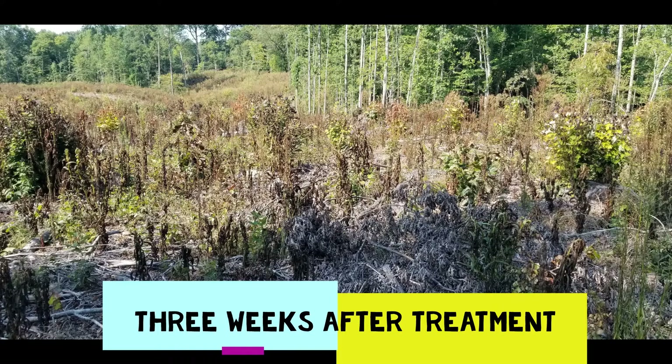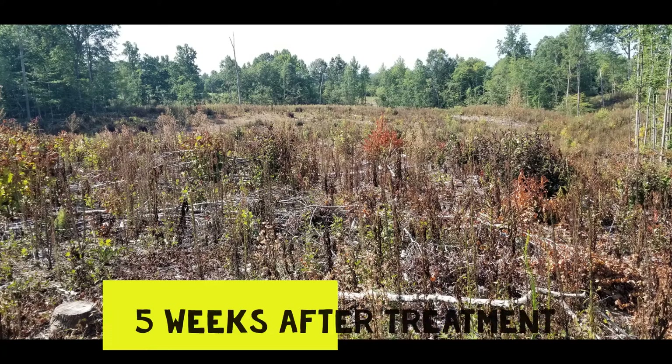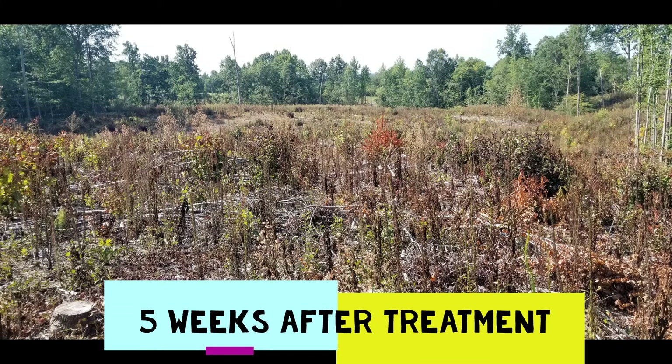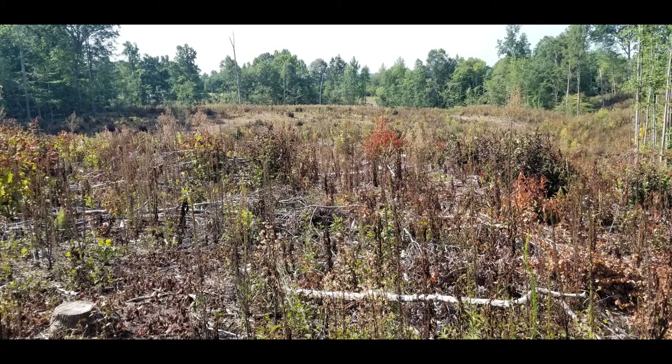You see three weeks after treatment and then five weeks after treatment — we got really good coverage using a ground crew. Next up, we'll have aerial application used with a helicopter. This is another option for site prep used in rural areas as well as suburban interfaces, but typically used in tracts that are larger in size and more conducive to the cost as well as the application method.